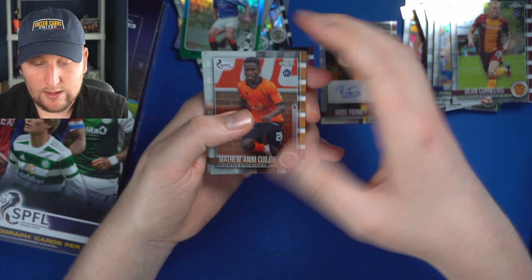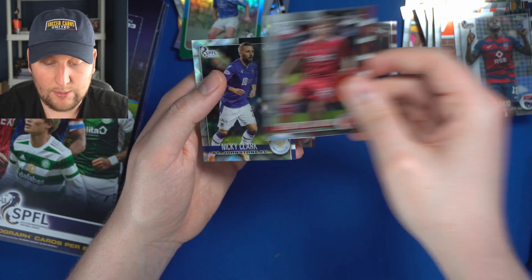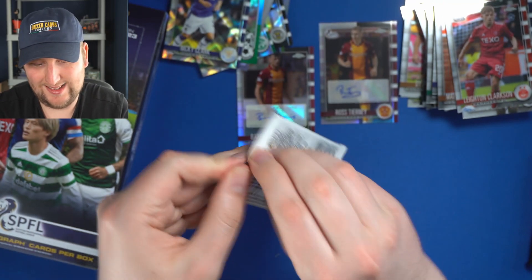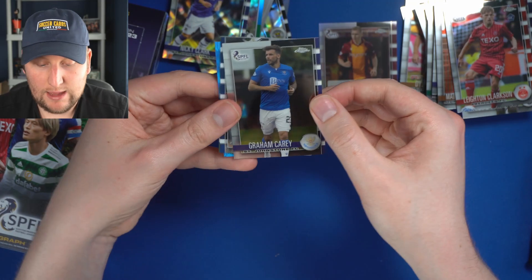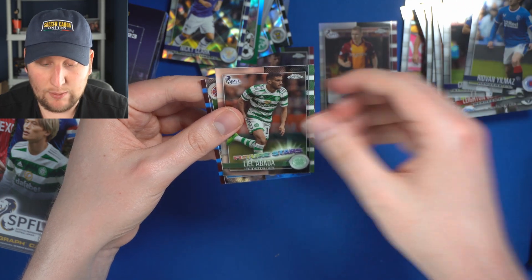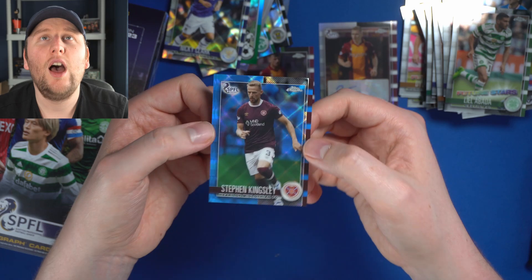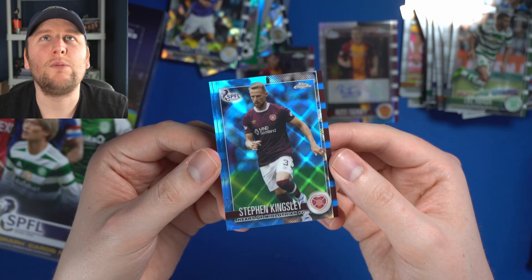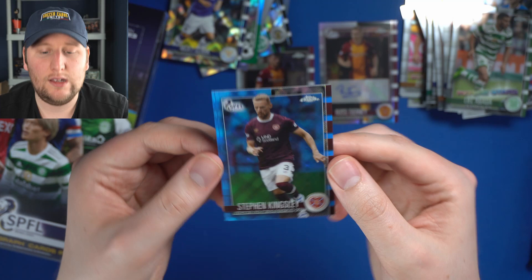Matthew Anim Cudjoe for Dundee United. William Akio for Ross County. Leighton Clarkson, rookie for Aberdeen. Nicky Clark for St. Johnstone. Graeme Carey for St. Johnstone. I think we have a numbered parallel at the back of this pack — oh! Lila Bada, Future Stars. And then look at that — Stephen Kingsley for Hearts, a blue parallel numbered to 75. That is a fantastic looking parallel — just get a load of it, ladies and gentlemen!